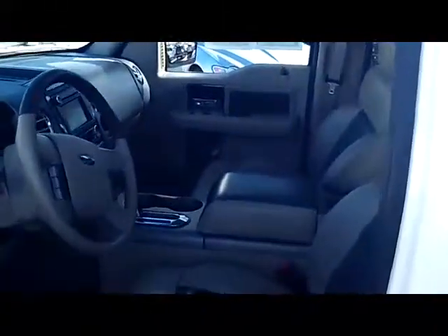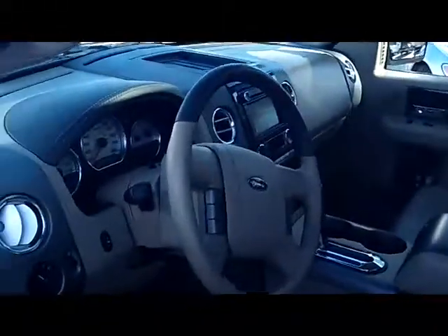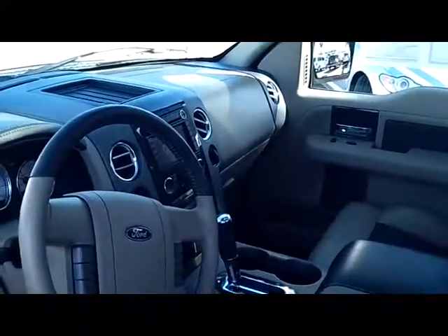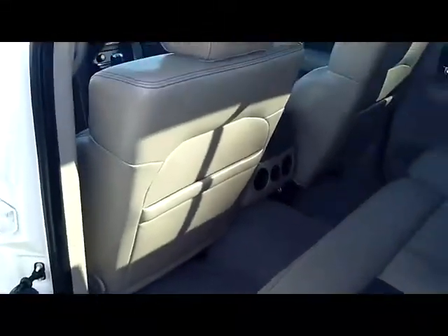The interior on this vehicle is just as immaculate as the exterior. Just over 40,000 miles on it, equipped with navigation, backup camera, 6-disc in-dash changer, as well as premium audio. Full-size rear seat so even your rear passengers can get comfortable back there. Moon roof, so for the summertime you can enjoy the sunlight inside this beautiful vehicle.